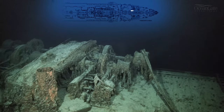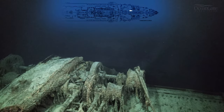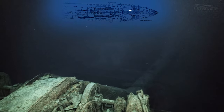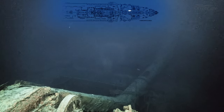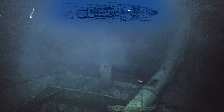We now approach the foremast of the ship, which has completely collapsed, lying across more steam winches. When I first dived on the ship in the summer of 2000, the mainmast lay right across the well deck onto the bridge. And now, as we can see, it has completely collapsed. It's very sad to see it like this.